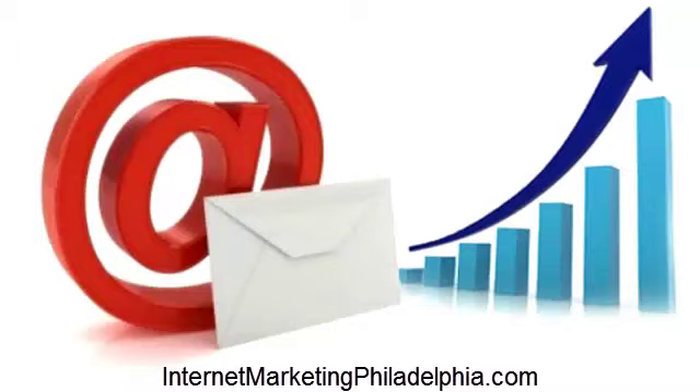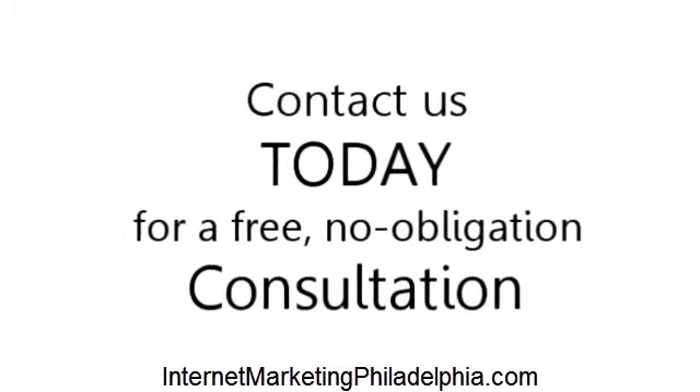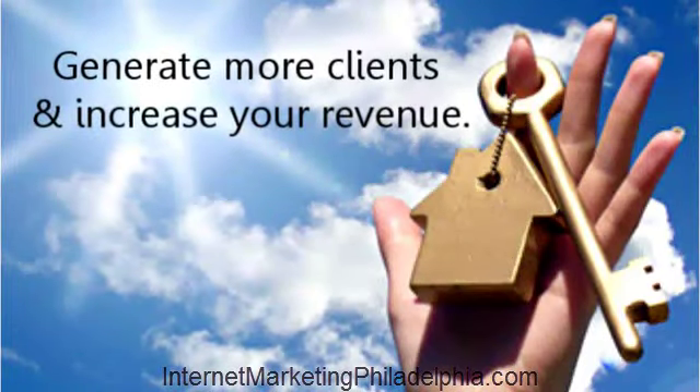With this in mind, we invite you to contact us today for a free, no obligation consultation. We look forward to helping you, our local locksmith, generate more clients and increase your revenue.